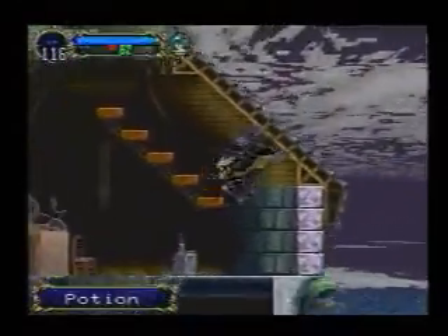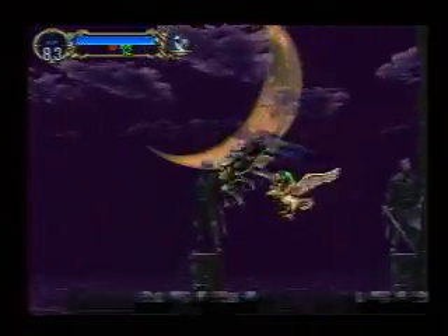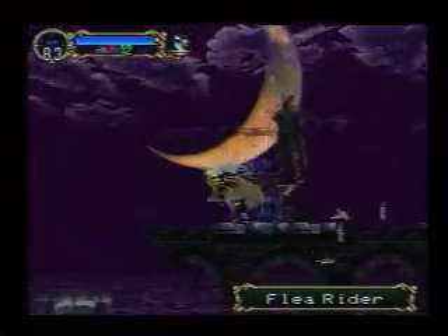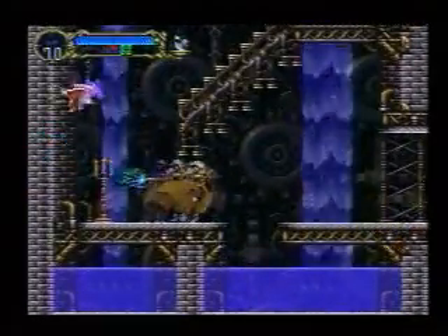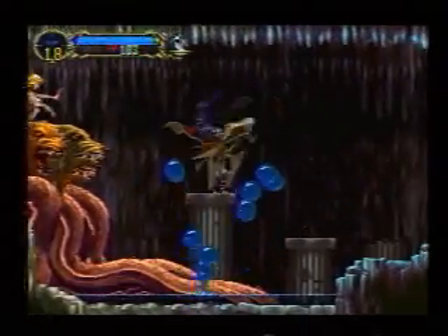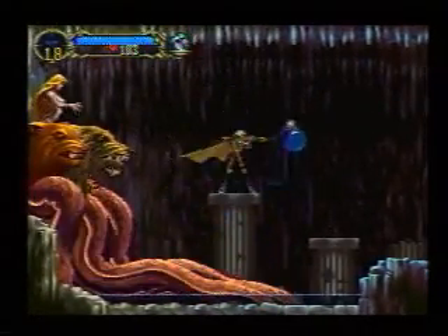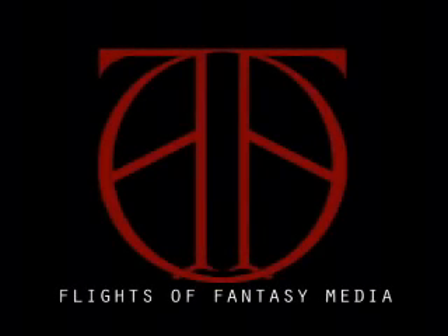Then again, no game does that. The bottom line is, unlike Crash Bandicoot 2, Castlevania does not take old-school gameplay and put it in a flattering 3D format. Instead, Castlevania just creates more of the same — but enjoyable more of the same. Castlevania: Symphony of the Night is a pretty decent game.